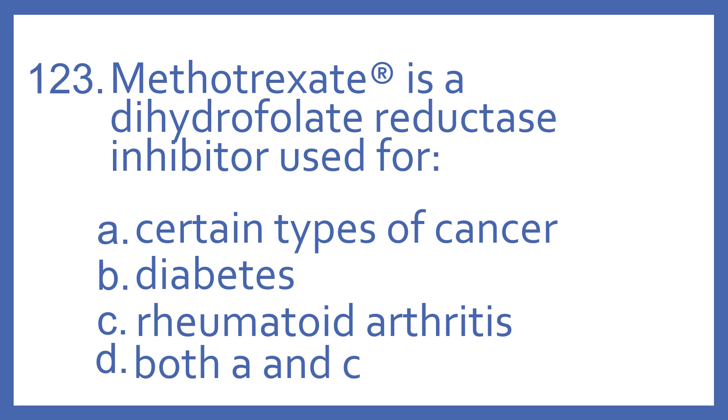Number 123. Methotrexate is a dihydrofolate reductase inhibitor used for: A. Certain types of cancer, B. Diabetes, C. Rheumatoid arthritis, or D. Both A and C.